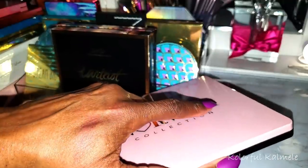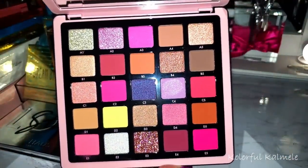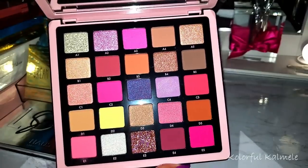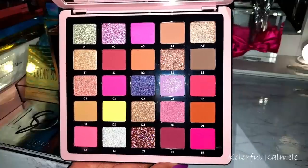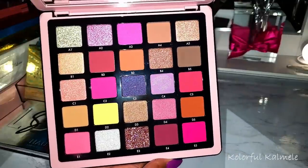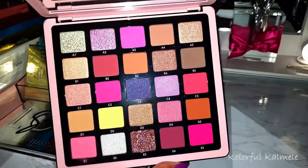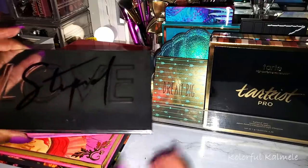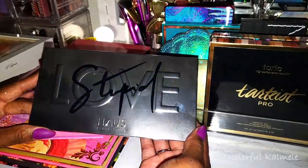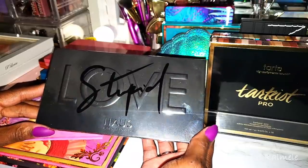Volume 4 I call my Valentine palette because it screams Valentine's Day with the pinks and purples. I used this palette once but I only used like two shades out of it, so I don't think that really counts. I definitely need to dive into this more.